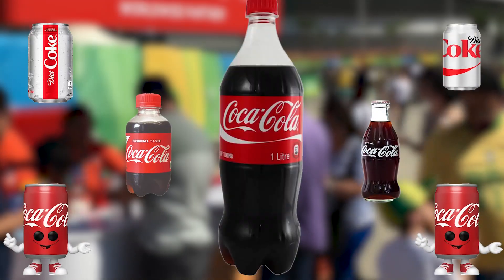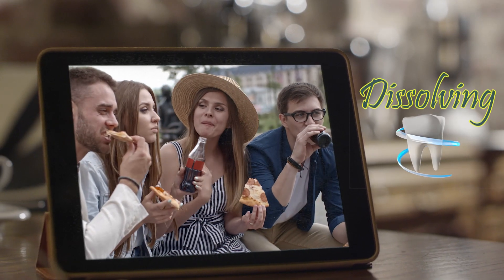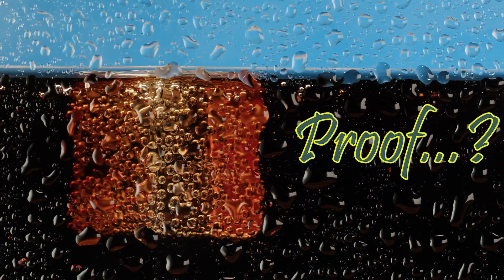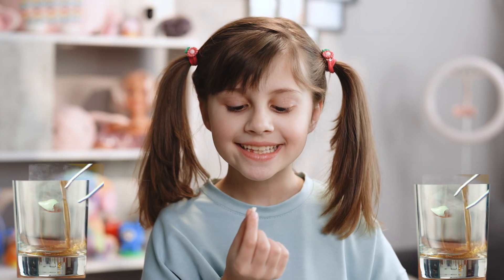Most of you have heard of Coca-Cola's capability of dissolving one's teeth as well as its coloring effect. This is undoubtedly true, and the proof of this can be determined by dropping a baby tooth into a glass of Coke overnight or more.